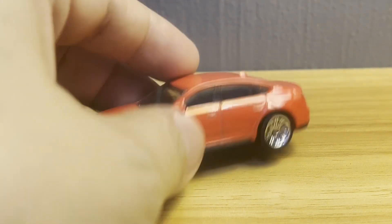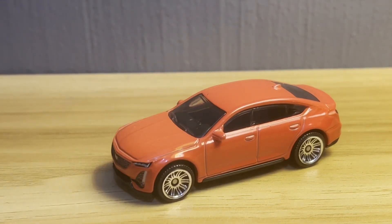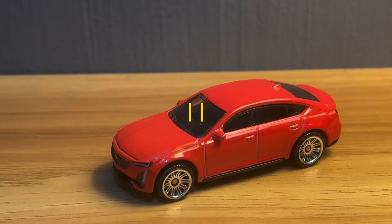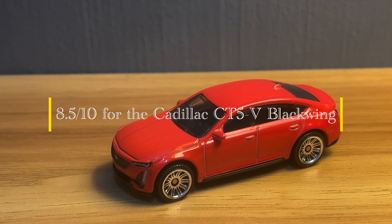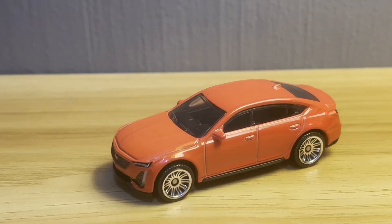Solid new casting, very pretty. I'll give her an 8.5 out of 10. It made a pretty good first impression on me. Maybe I'll pick up more Cadillacs sometime in the future, I don't know. But this was a good one.